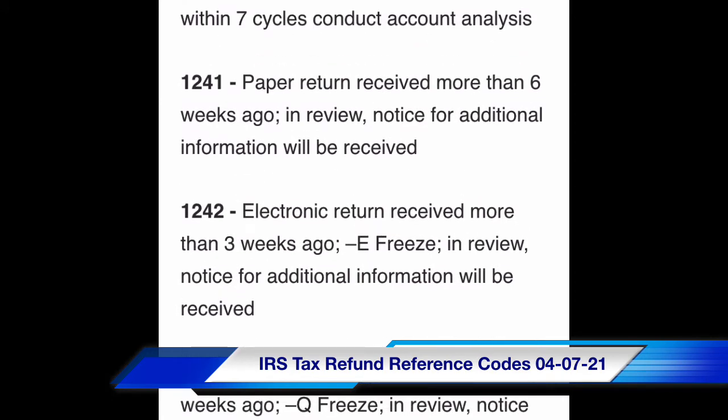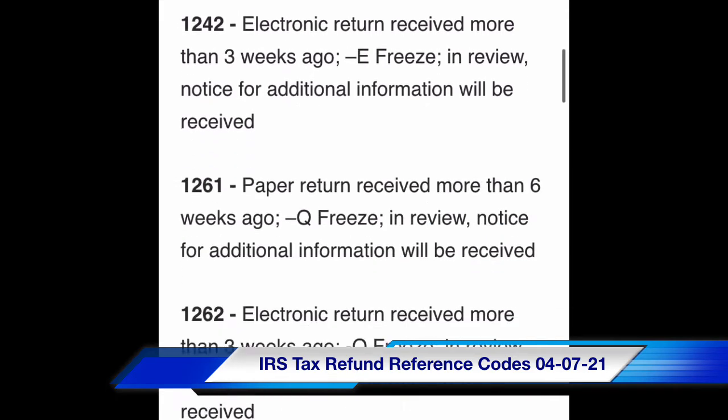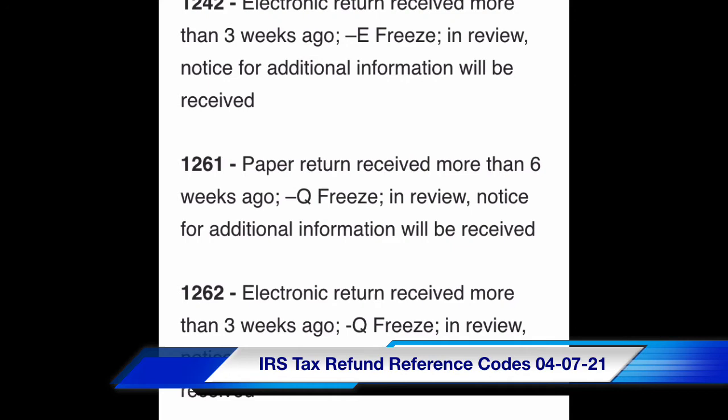Code 1242: electronic return received more than three weeks ago, E-freeze, in review — notice for additional information will be received. Code 1261: paper return received more than six weeks ago, Q-freeze, in review — notice for additional information will be received.